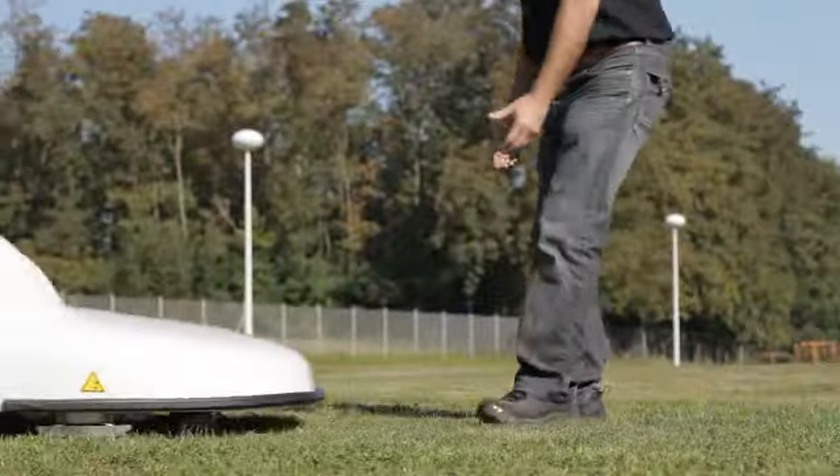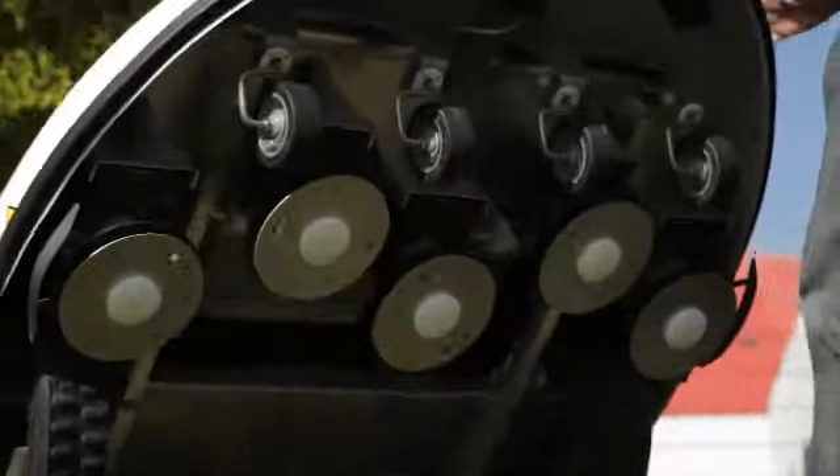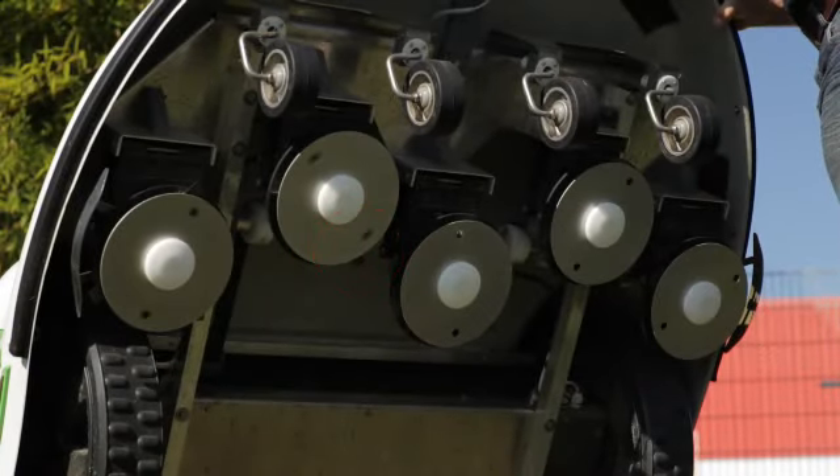The cutting blades are fitted with protective deflectors. A contact switch stops the blades rotating immediately if the mower is lifted off the ground.